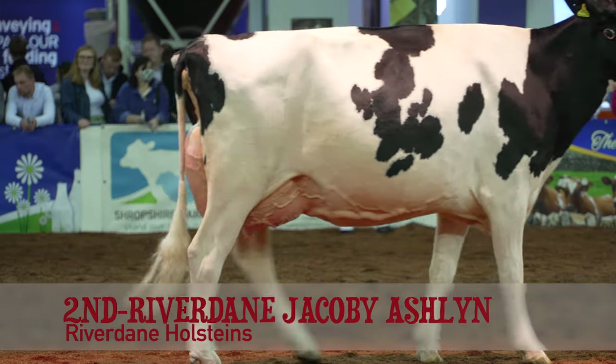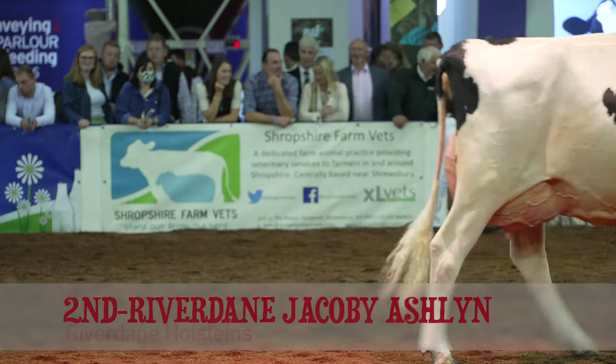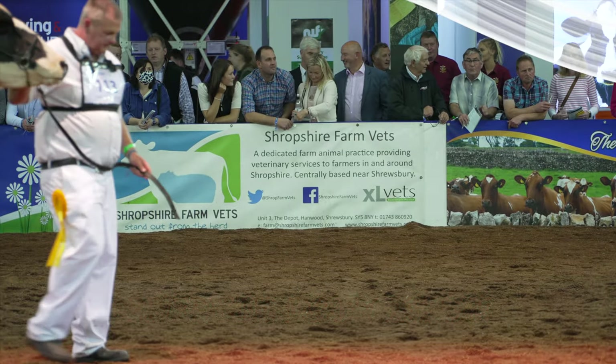Thank you. Thank you, David. Congratulations to Messrs. McNeil. I'm here with the senior three-year-old.